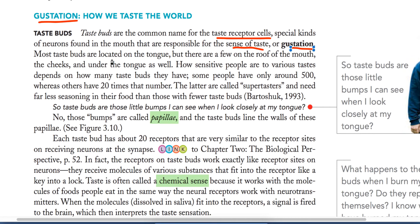Most taste buds are located on the tongue, with a few on the roof of the mouth and cheeks. In different areas of the tongue, some taste buds can number more than 500 in some regions.